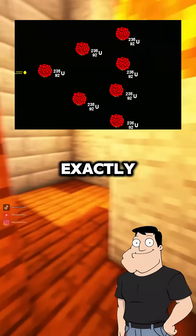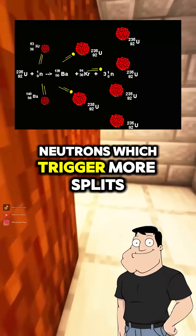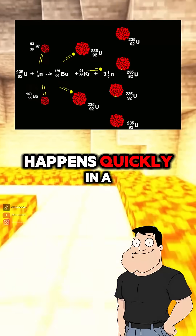Like a chain reaction? Exactly! One split releases more neutrons, which trigger more splits.